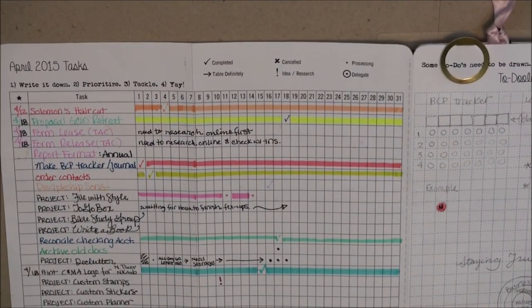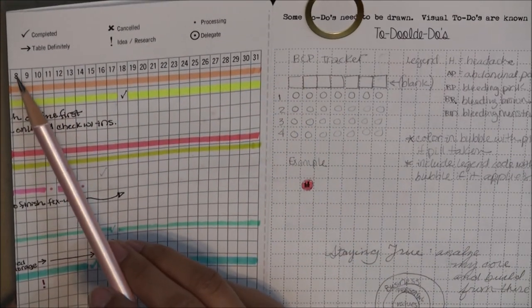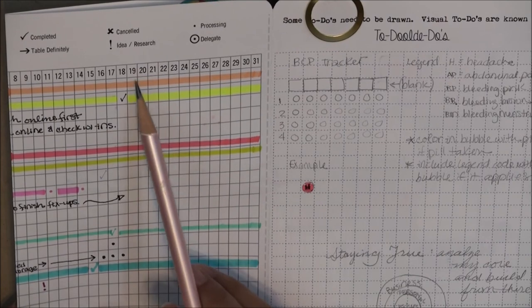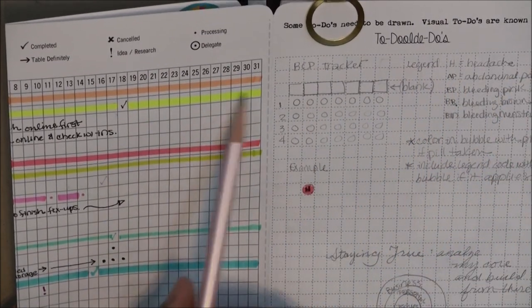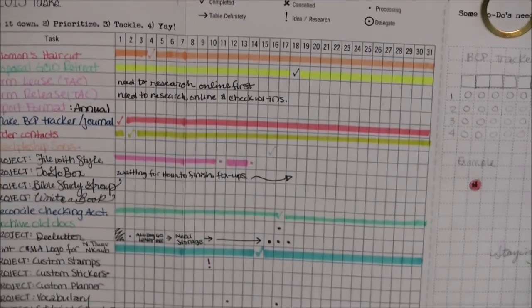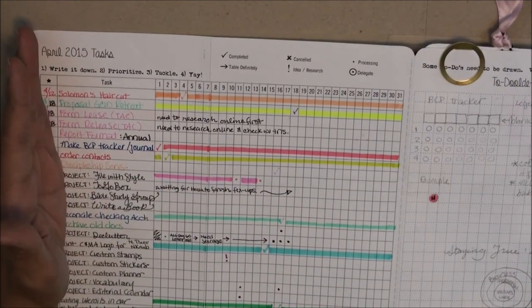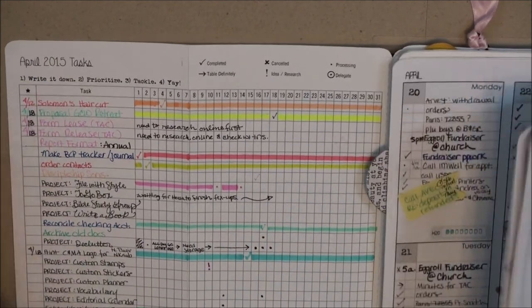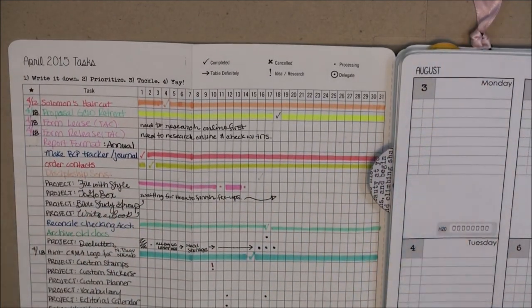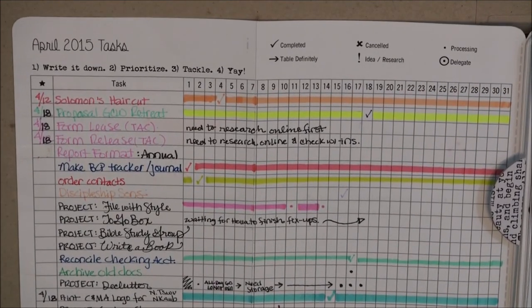In the monthly view, I have dates from the 1st through the 31st. If it were just letter size, the task tracking would be hidden once I open my weekly view — that's why I moved to legal size. Now if I open my weekly planner, I still see my whole monthly to-do list right there alongside it, and I find that to be very awesome.